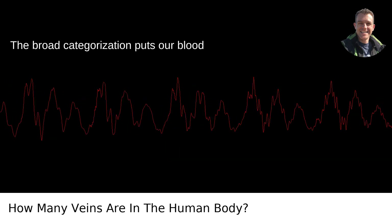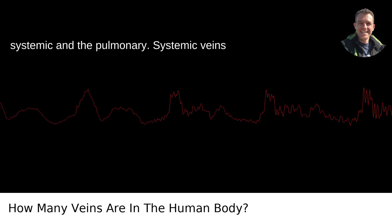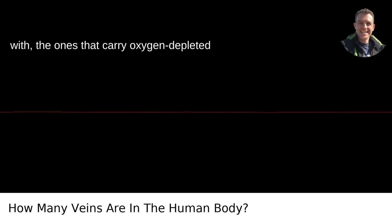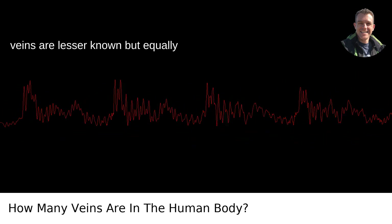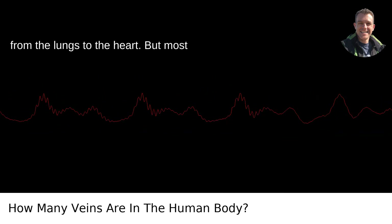The broad categorization puts our blood vessel situation into two major camps: the systemic and the pulmonary. Systemic veins are the ones most people are familiar with — the ones that carry oxygen-depleted blood back to the heart. The pulmonary veins are lesser known but equally important; they carry oxygen-rich blood from the lungs to the heart.